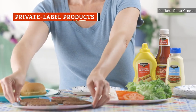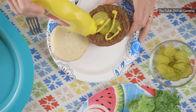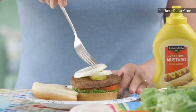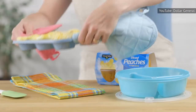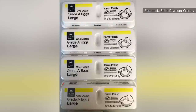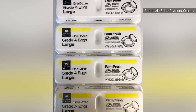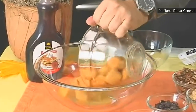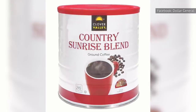Dollar General has its own private labels like the Clover Valley Food Line. These generic products are usually much cheaper than their brand-name counterparts, saving customers quite a bit of cash. Dollar General's Clover Valley brand has upwards of 40 product lines, including food and household products. The chain produces these products cheaply, and marketing costs are minimal or non-existent. That all adds up to big savings for the retailer and customers.